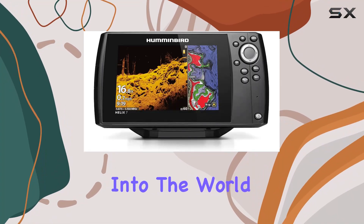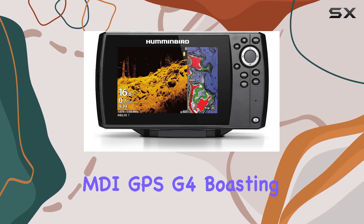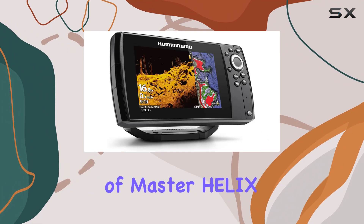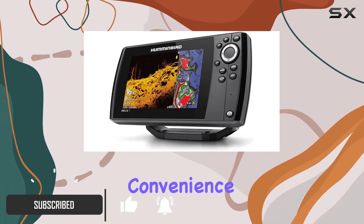Today, we're diving deep into the world of fishfinders with the Humminbird Helix 7 Chirp MDI GPS G4. Boasting a keypad control system that puts the power of Master Helix at your fingertips, this fishfinder offers unparalleled convenience and ease of use.